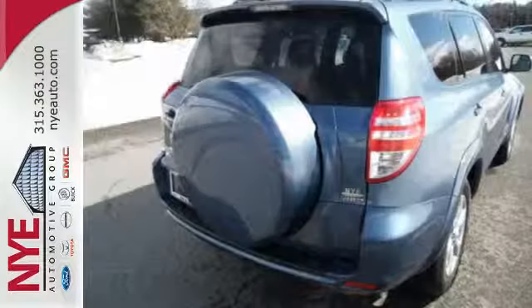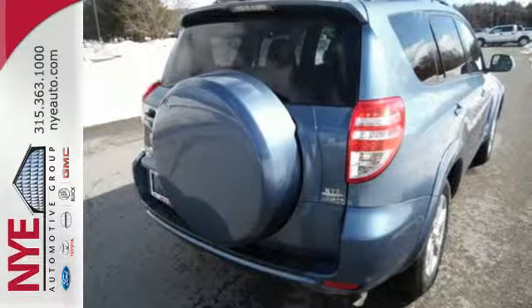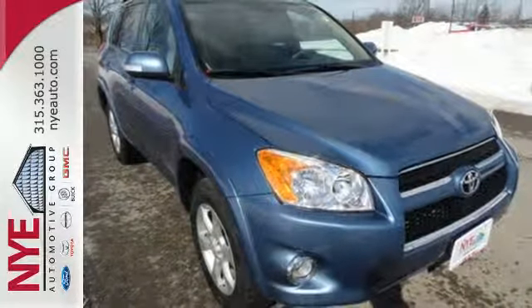With so much space and so many seating configurations, this RAV4 is arguably the most versatile vehicle in its class. Come in today and see it for yourself!